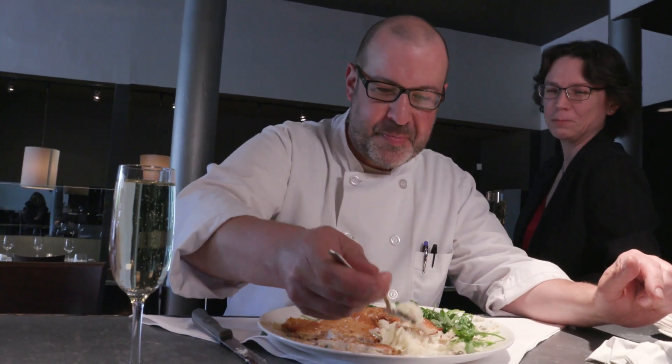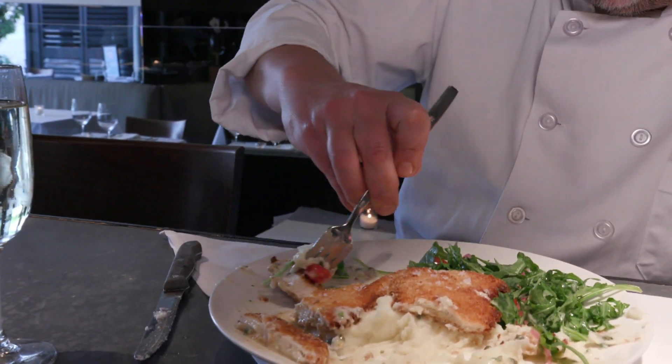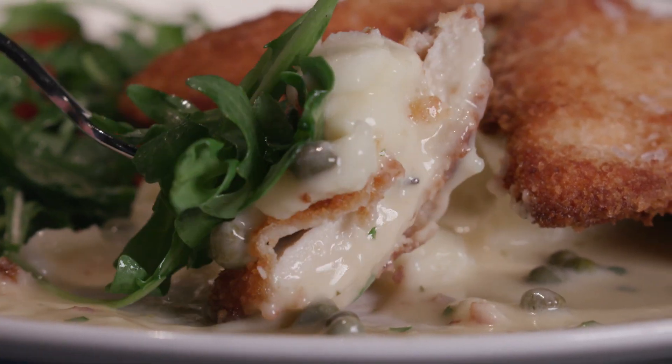What would you do for your perfect bite? The perfect bite for me would be a little spoonful of mashed potatoes, the beurre blanc, the chicken with some Aldon sea salt and a little bit of wild arugula — all in one forkful. But you definitely have to get the capers as well. Got to get a couple capers in there.